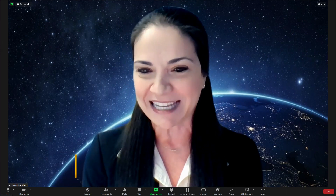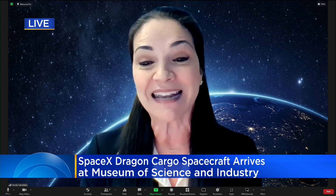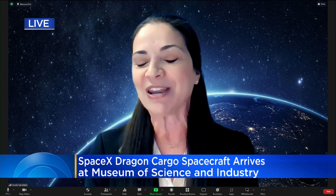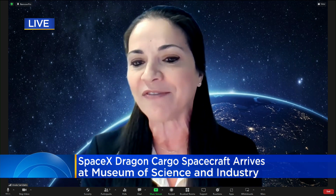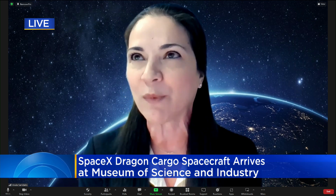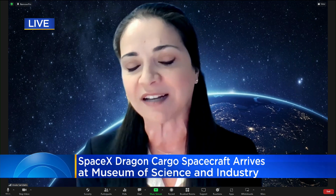The last time we had a huge artifact like this with a public event was back in 1993 when we welcomed the Boeing 727. It also reminds us of the times we welcomed the U-505 and the Air and Space Museum's Apollo 8 command module. So it really will be a fantastic event, and we're so excited for the spring when the exhibit opens to tell this incredible story of innovative technology.